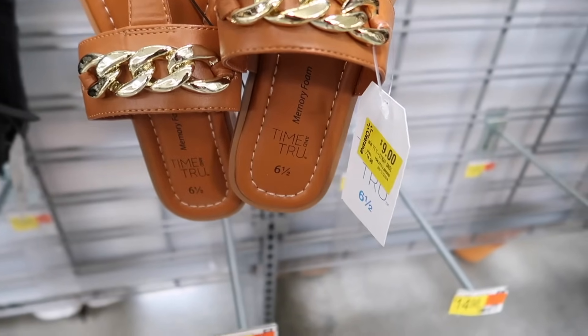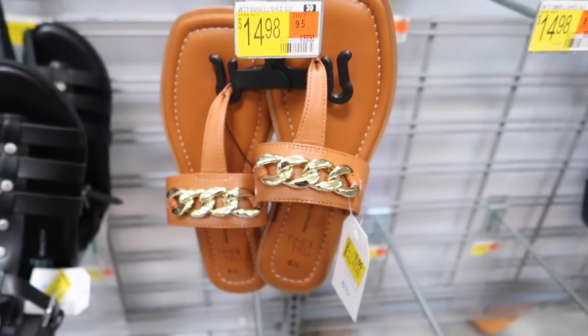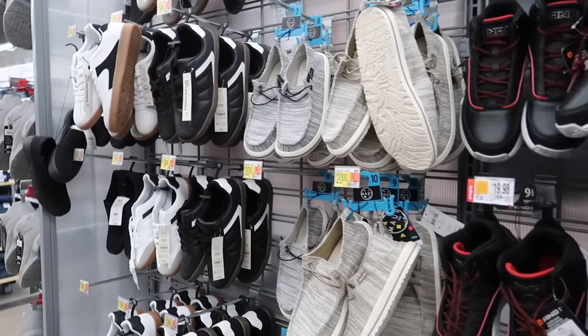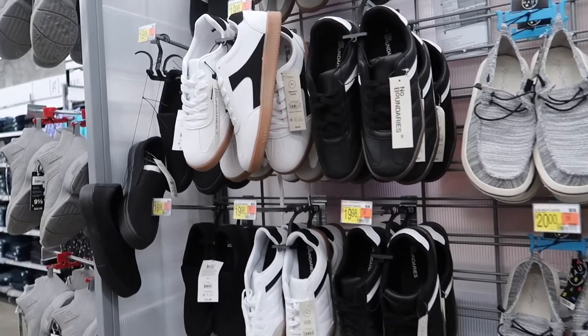It looks like these are also on sale in store for $9 and they were $14.98. I'm gonna end the video — thank you so much for watching. Give it a thumbs up if you liked it and don't forget to subscribe. Bye!